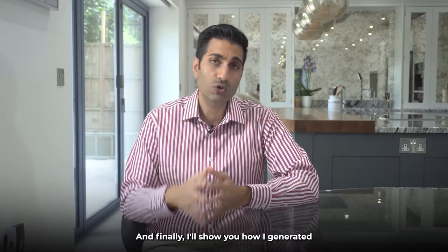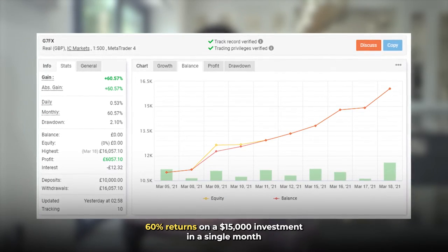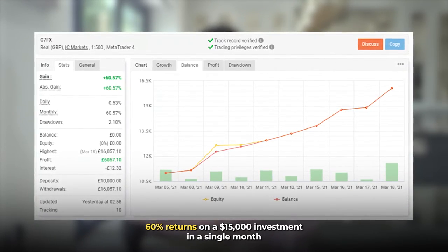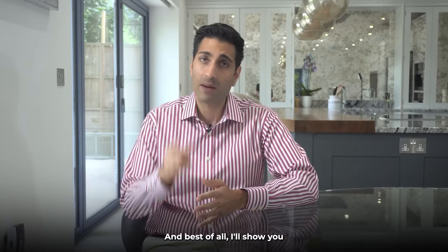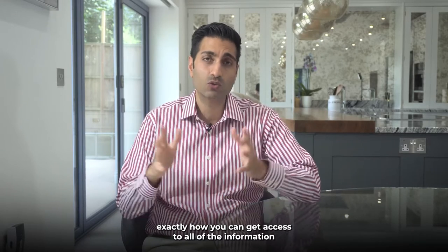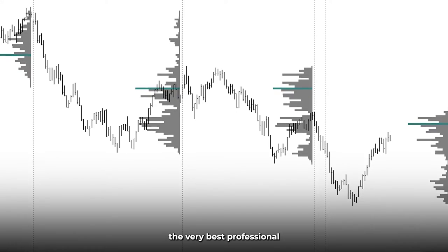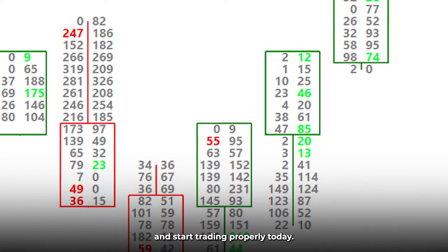I'll show you how I generated 60% returns on a $15,000 investment in a single month using these exact methods, so I actually bring it to life for you. And best of all, I'll show you exactly how you can get access to all of the information the very best professional traders in the world are looking at and start trading properly today.